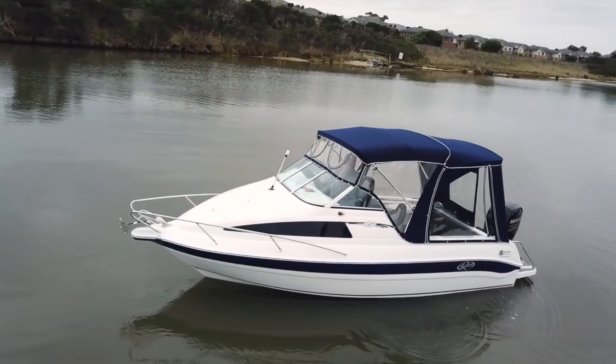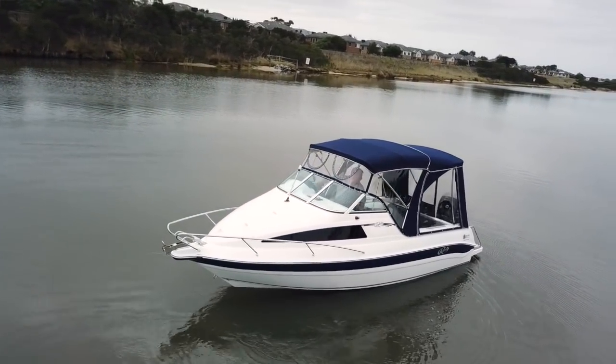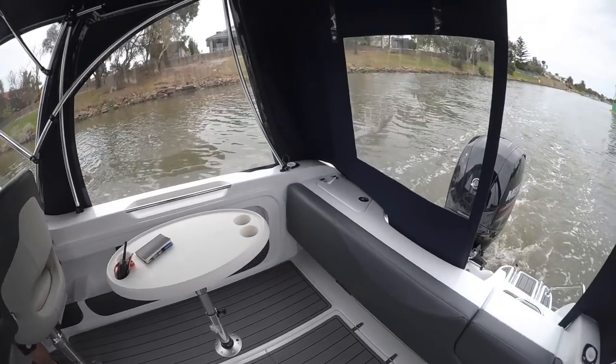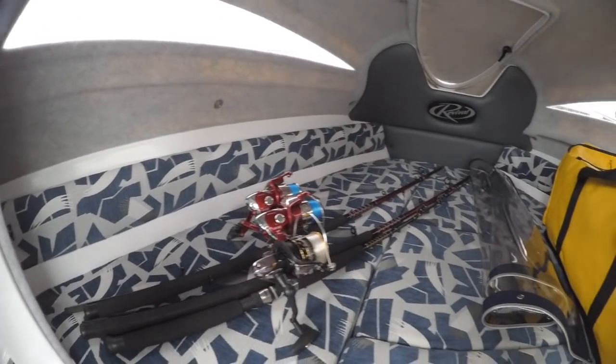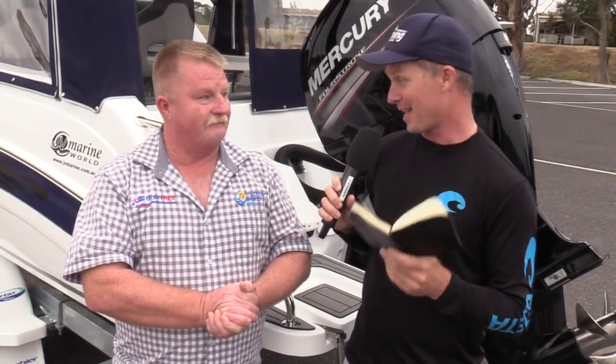Tell us what it's designed for and what it does well. This is a great little overnighter, a great day package for families and friends, but yet within five minutes I can turn this into an offshore fishing boat by removing the canopy. We set it up for another aspect — versatility is the name of this boat.